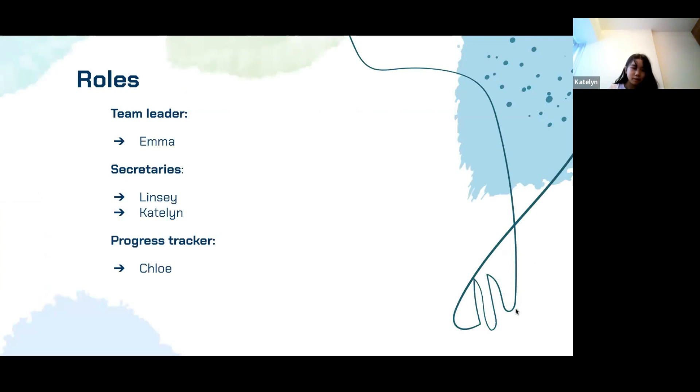Next, I'll be sharing about the roles in our team. Emma is the team leader and takes care of admin matters. Lindsay and I are the secretaries — we frequently update our logs to get feedback and also update our timeline. Chloe is the progress tracker. She reminds us of our agenda and keeps us on track.